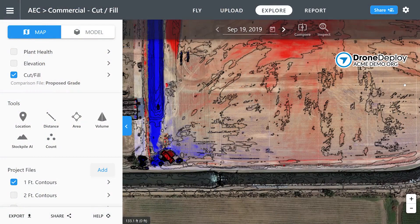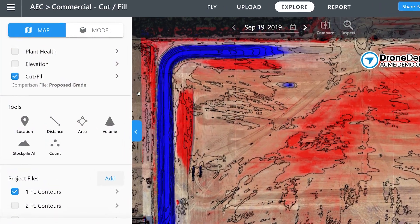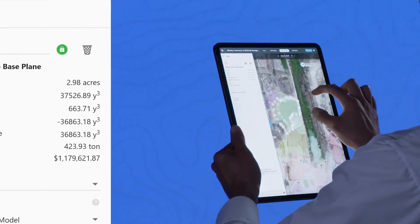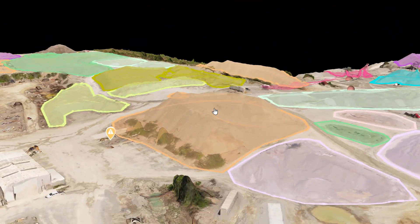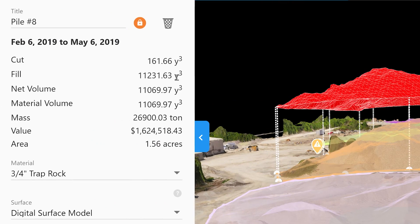DroneDeploy's precise cut-and-fill analysis tools allow you to measure exact quantities of earth to be imported, exported, and moved. With DroneDeploy's stockpile analysis, make planning and fulfillment decisions with more reliable, timely information, avoiding waste and recognizing revenue faster.